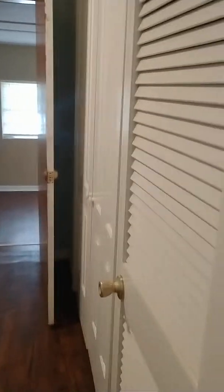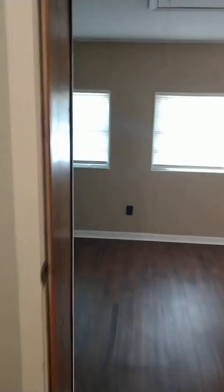Then we're going to go into this area. So this could be a bedroom — I would consider it more of like an office, maybe a nursery. It's not a gigantic space. You do have closets over here. Down here this kind of goes into the master bedroom, and it is gigantic.